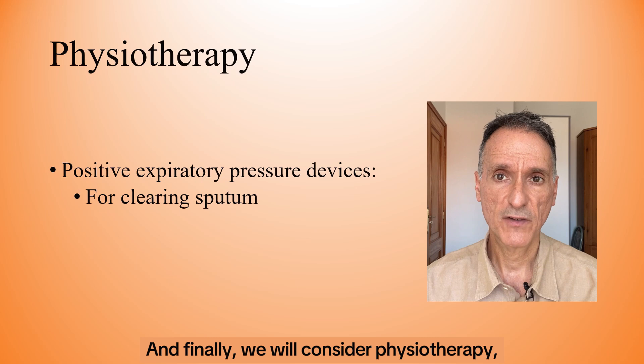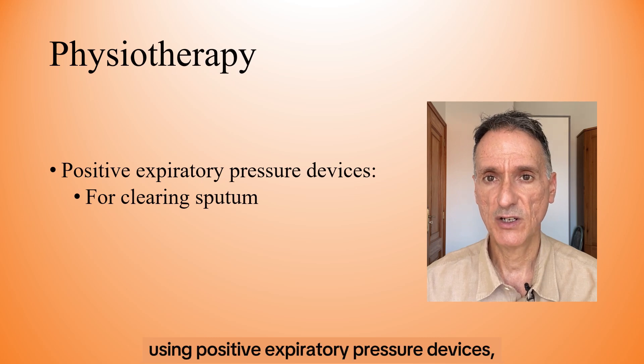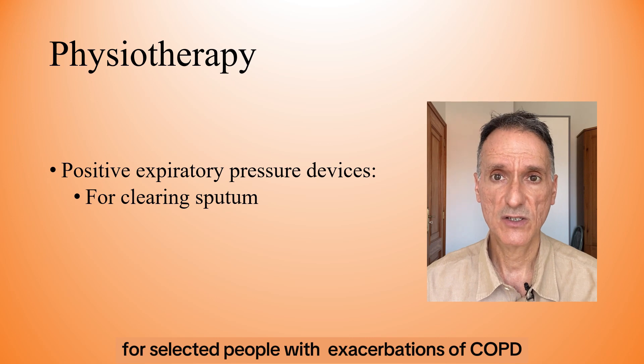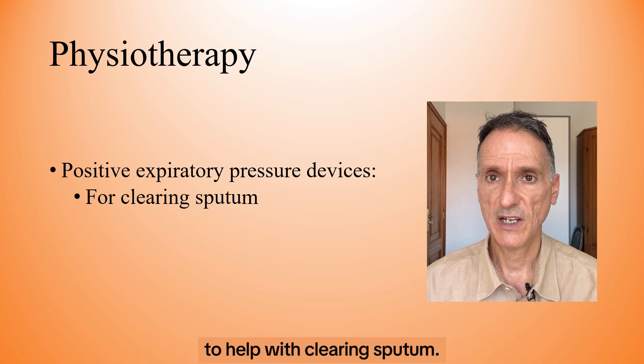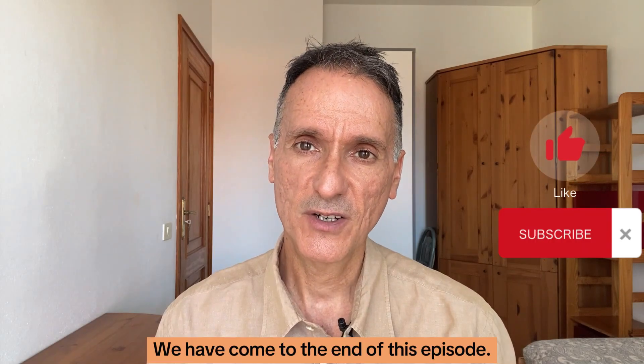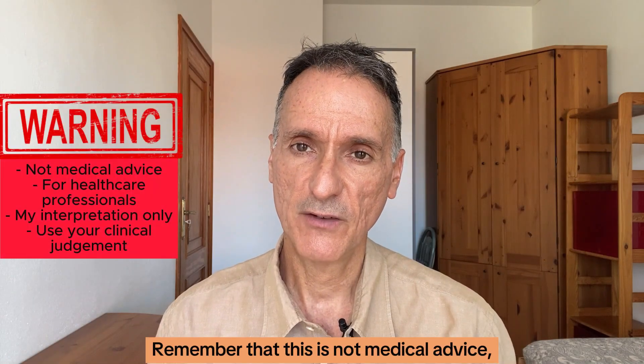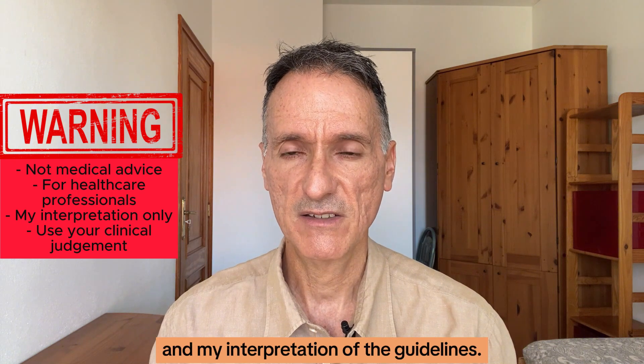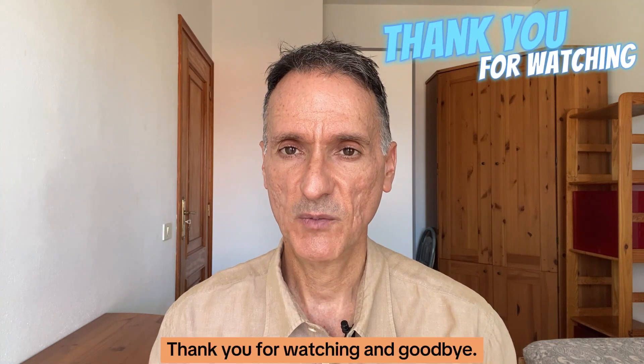And finally, we will consider physiotherapy using positive respiratory pressure devices for selected people with exacerbations of COPD to help with clearing sputum. We have come to the end of this episode. Remember that this is not medical advice, and it is only my summary and my interpretation of the guidelines. You must always use your clinical judgment. Thank you for watching, and goodbye.